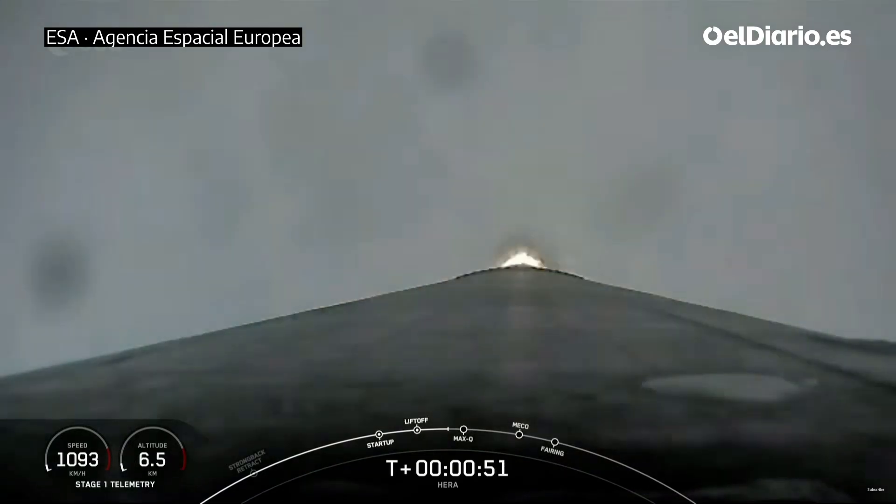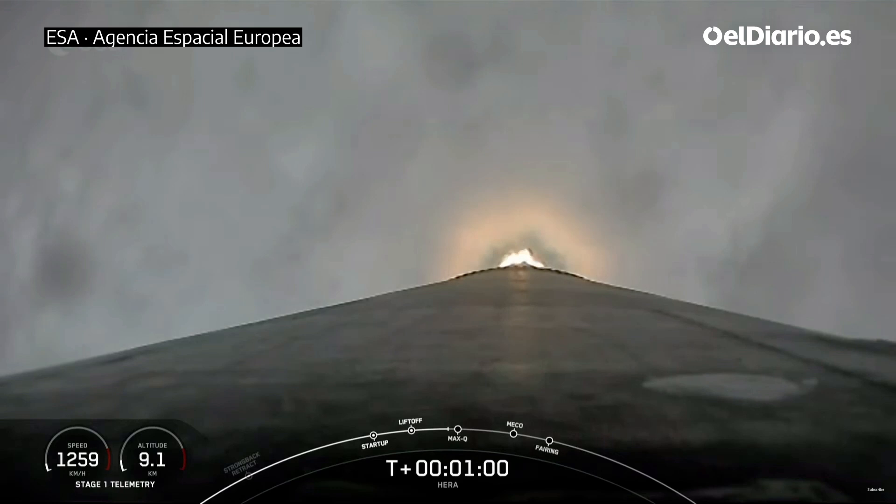This enables the vehicle's antennas to stay in the best position for communicating with the ground. We are into throttle down now in preparation for Max Dynamic Aero. Falcon is supersonic — faster than a speeding bullet, we're supersonic on Falcon 9.